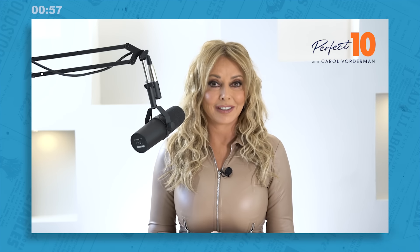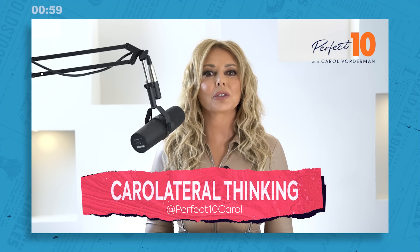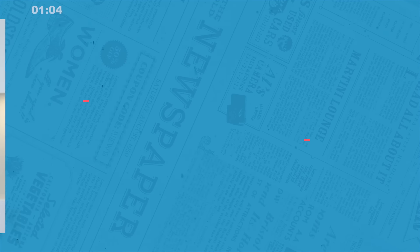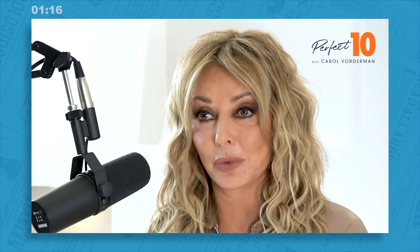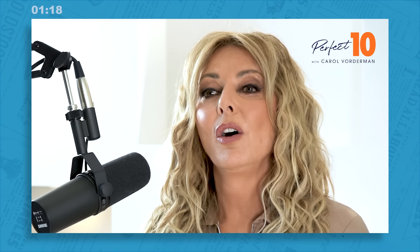Moving on to question three, carolateral thinking. Pop your brain into the lateral position and see if you can answer this. On an analogue clock face using Roman numerals, how many X's are there? You can solve this in two ways, either by remembering what the Roman numerals are or remembering what a clock face looks like.